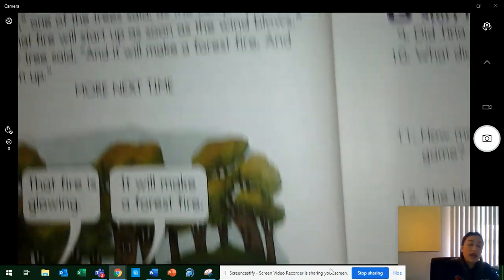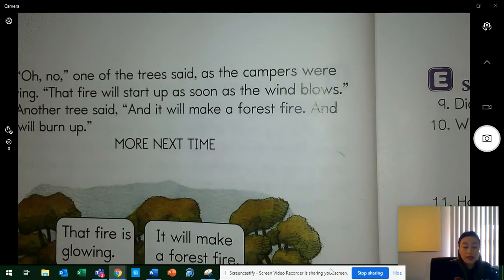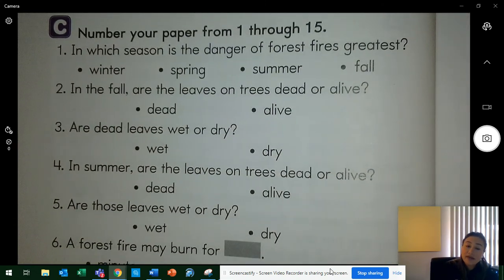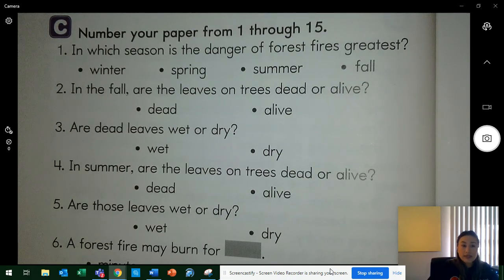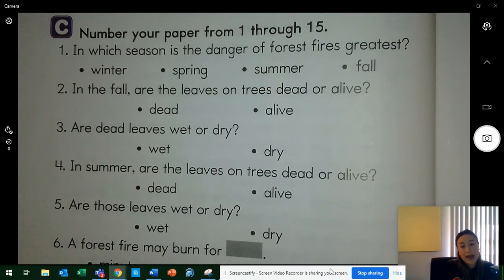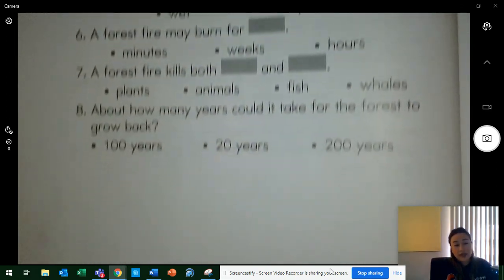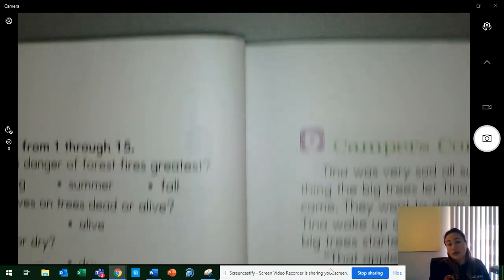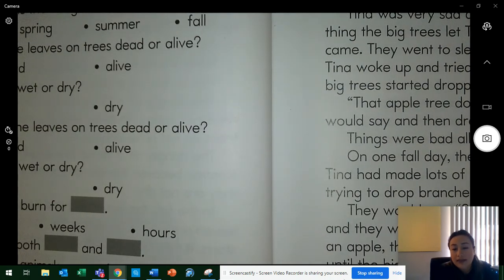Now you're going to go ahead and do independent work — you have 15 questions to answer. You can find these questions on Teams, under files, the second grade reading online book. I already made the video showing you how to access the book. If you have any questions, feel free to reach out to me. Questions 1 through 8 are on page 28, and the rest are on page 31. Don't forget to post or send me a picture of your work. Thank you so much, and I hope you have a wonderful Monday. Bye!